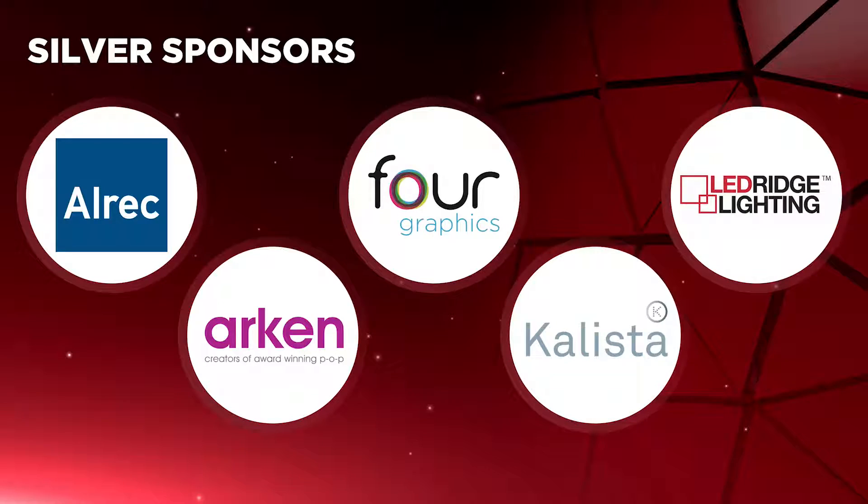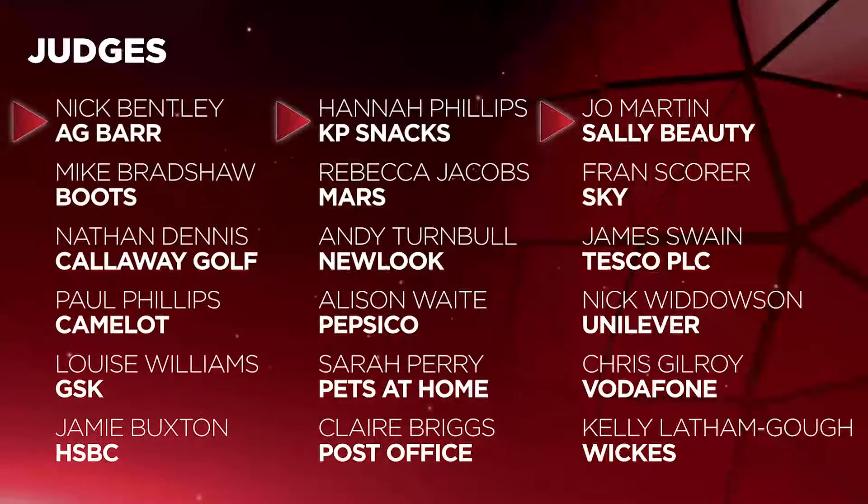We'd also like to thank the esteemed panel of retail professionals who made up our judging panel this year. Every entry is initially reviewed online against Popeye's robust scoring criteria, with the judges looking for evidence in the submitted case study, photographs and videos of performance against those criteria. After the preliminary round, all entries were taken forward to a full day of final judging, which saw the panel gather in London to share and discuss recommendations before the final nominations are made. The identities of individual entrants remain undisclosed to the judges throughout the duration of the process. Now let's get down to business.